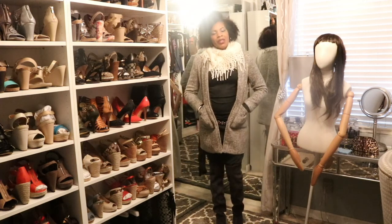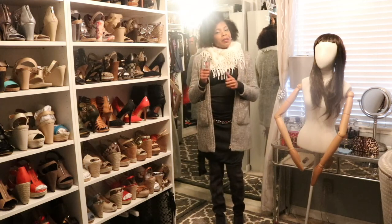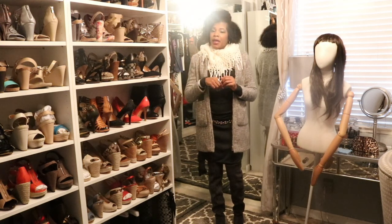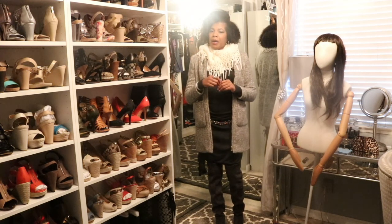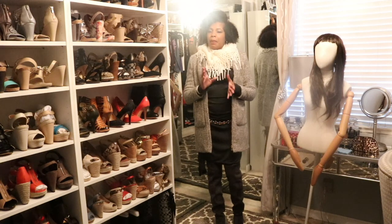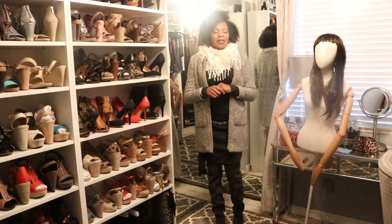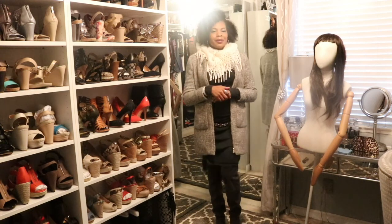So tell me what you think — give me some thumbs up, subscribe! Please press that subscribe button and press the notification button so that you're aware anytime I upload a new video. My plan is to do videos at least four to five times a week. Thanks for joining me in Zenobia's Closet — toodles!